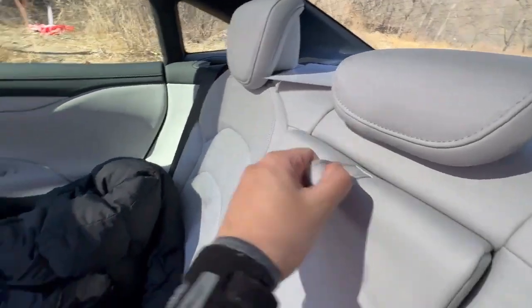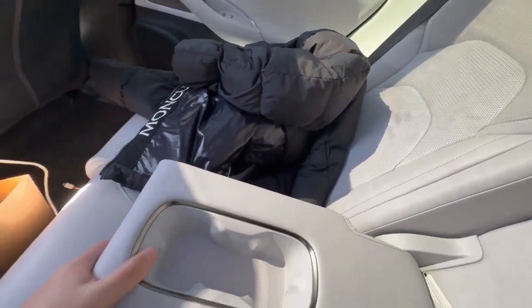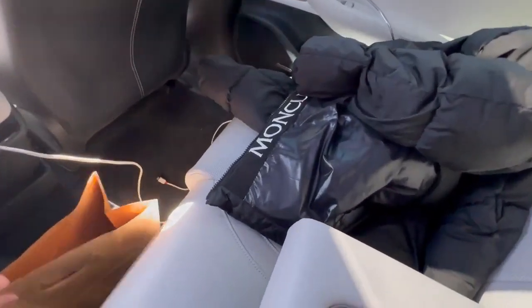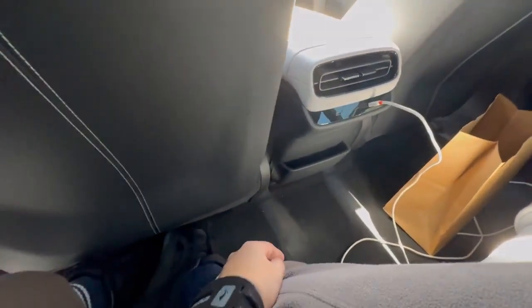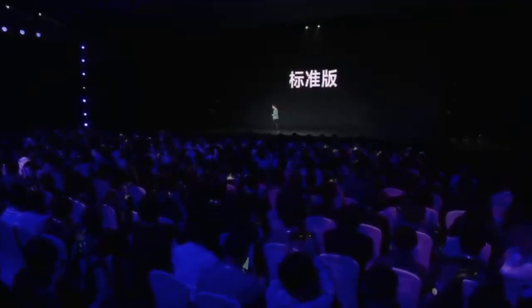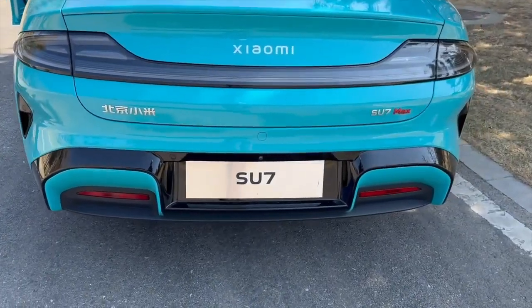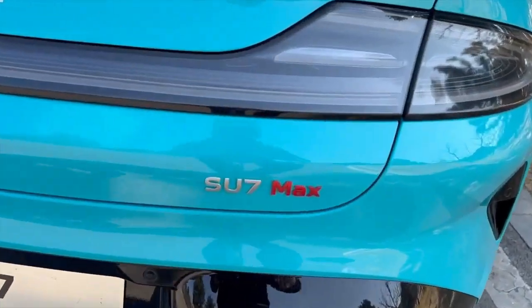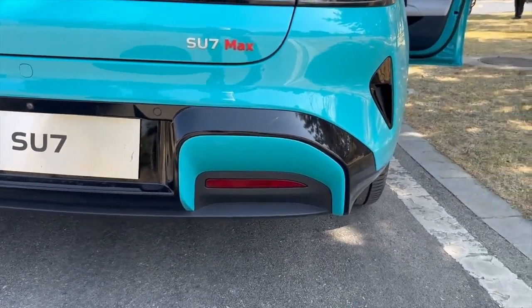In terms of space, the Su7 offers ample room for front passengers, though the rear seating is adequate rather than generous. Available in both rear-wheel drive and all-wheel drive configurations with options for different battery sizes, the Su7 caters to various preferences. The model I tested boasts a 101 kWh battery with an advanced 800-volt system, enabling faster charging and an impressive range of up to 800 kilometers under optimal conditions.